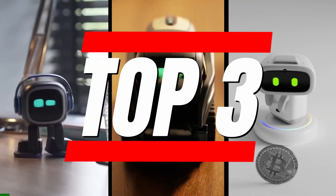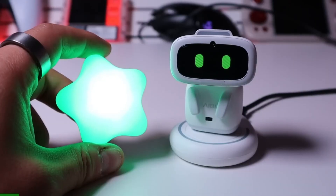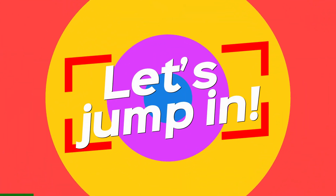Hey there! I've handpicked three fantastic AI desk robots that deliver fun companionship, interactive features, and smart entertainment for your workspace or home. Links to all three are in the description. Let's jump in!